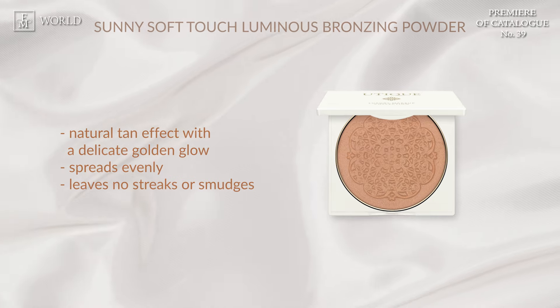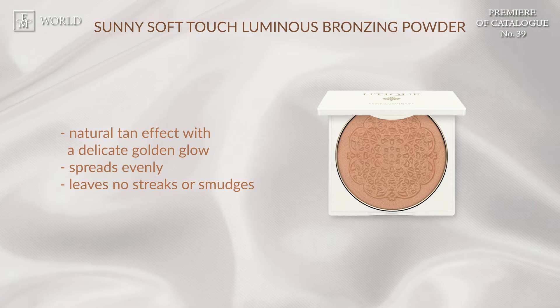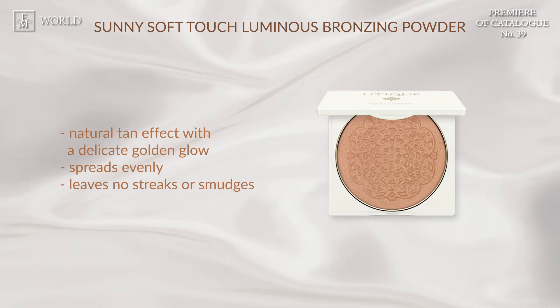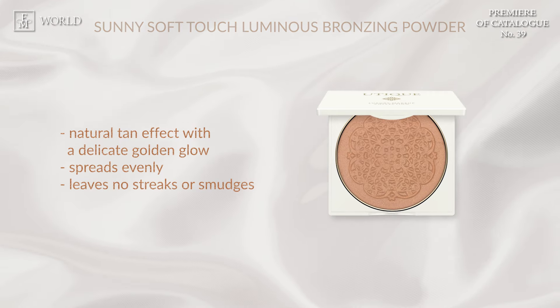Up next, Sunny Soft Touch Luminous Bronzing Powder. Achieve that healthy, radiant, sun-kissed glow with the sparkle of sunlight. Its silky texture ensures a delightful application experience, providing a source of pure well-being from the moment it touches your skin.